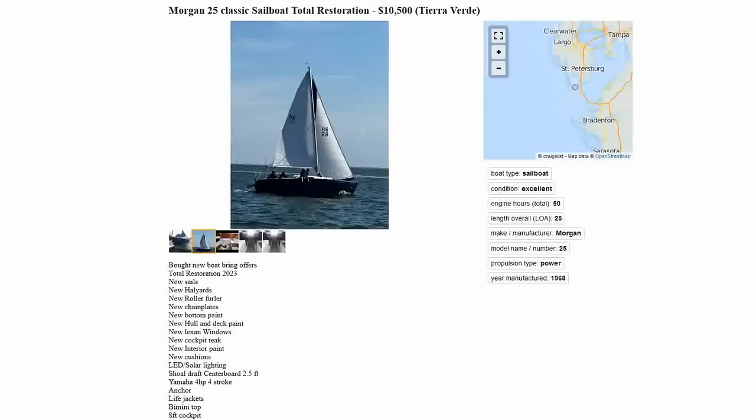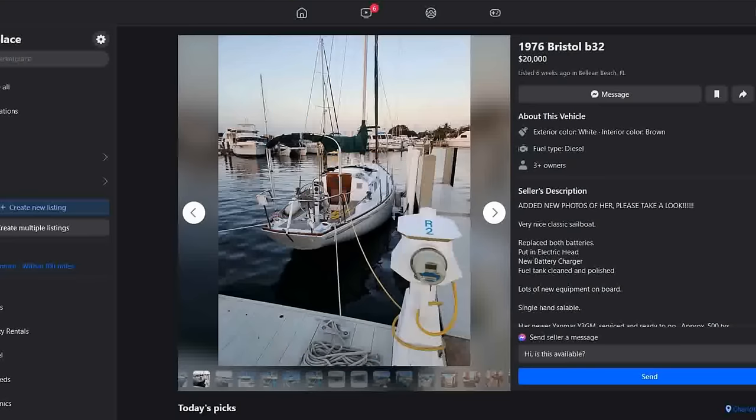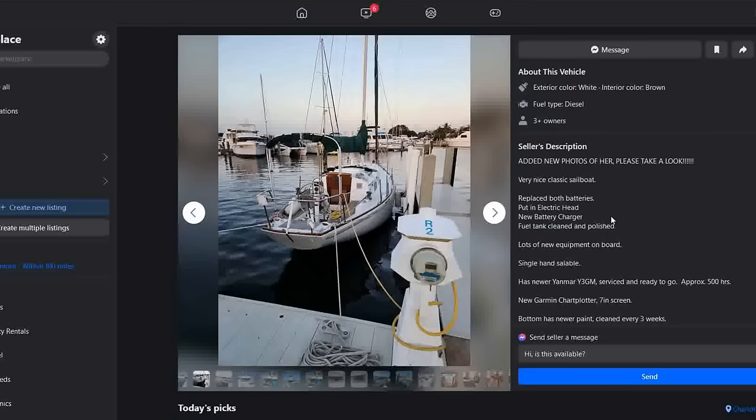Cracking the top five this week is a 1976 Bristol 32. List price of $20,000, listed about a month and a half ago in Belleair Beach, Florida, near Clearwater. I love Bristols — I think this is one of the prettiest boats on the water in terms of design. They are known to hobby-horse a little bit because of the overhangs, but just a pretty boat.